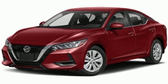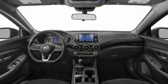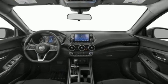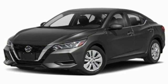Rear parking sensors, doors and push-button start proximity key, manual tilting steering column, streaming audio, inline four-cylinder engine, and manual telescoping steering column.